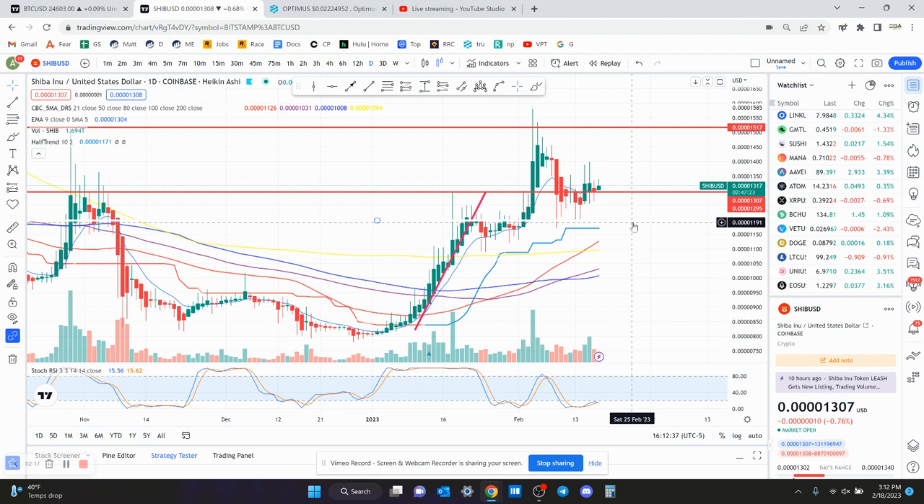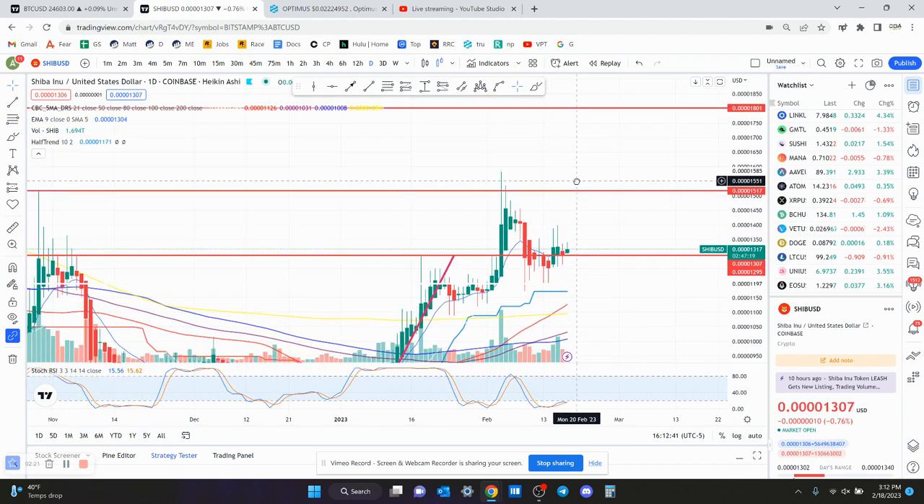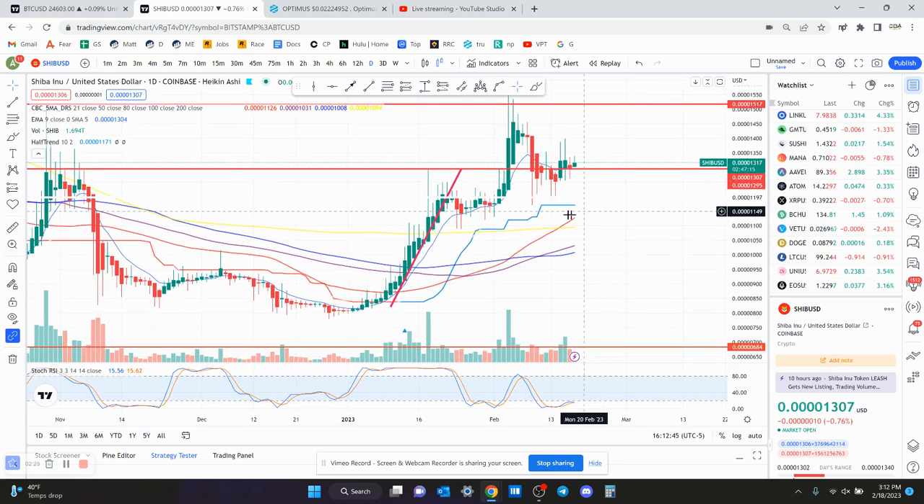That means your risk would be very low. Your resistance to the upside is 15.17 and then above that, 18. And to the downside, your next support would be at like 11.5. So technically, if you lose the support, you'd want to have a stop loss right below it at 12.5. I think SHIB is actually a decent trade setup right now, especially if Bitcoin does want to break above $25,000. So that is SHIB in a nutshell.